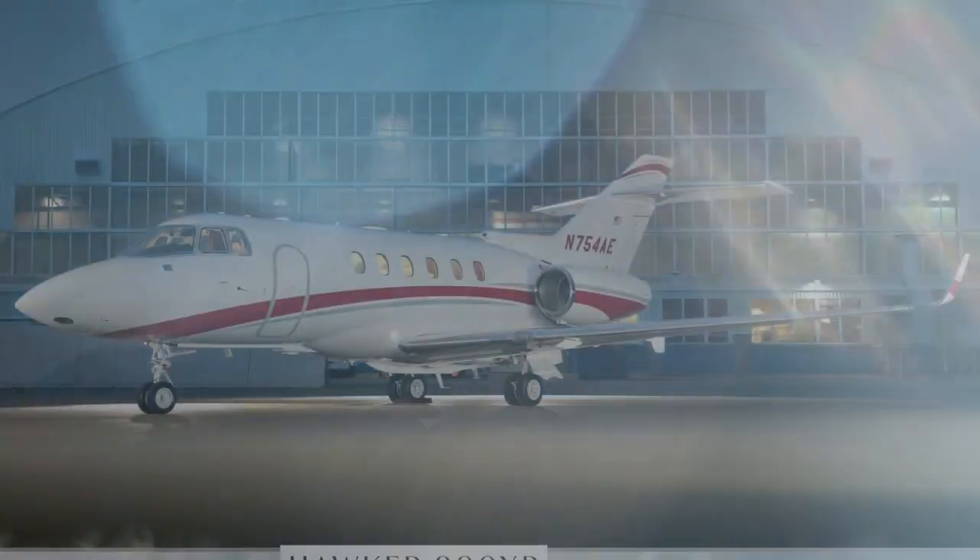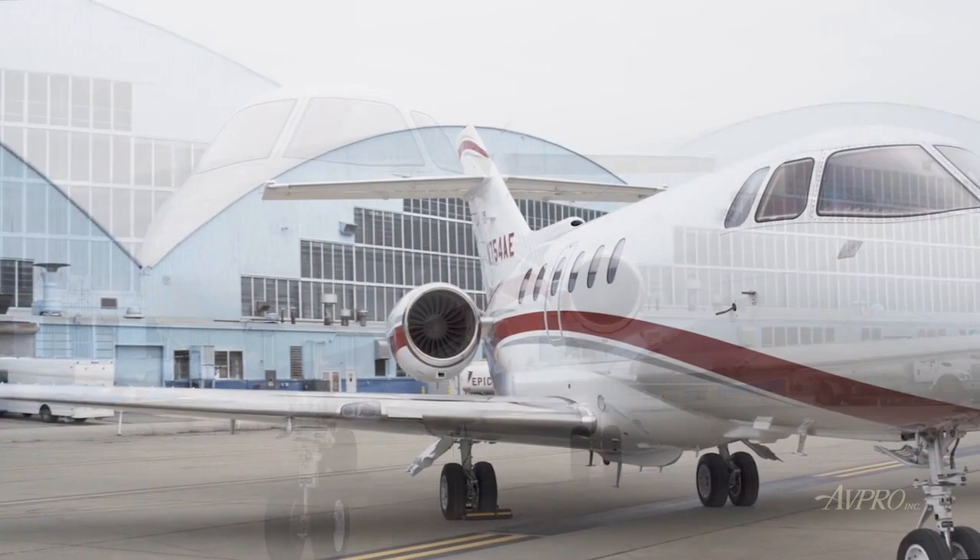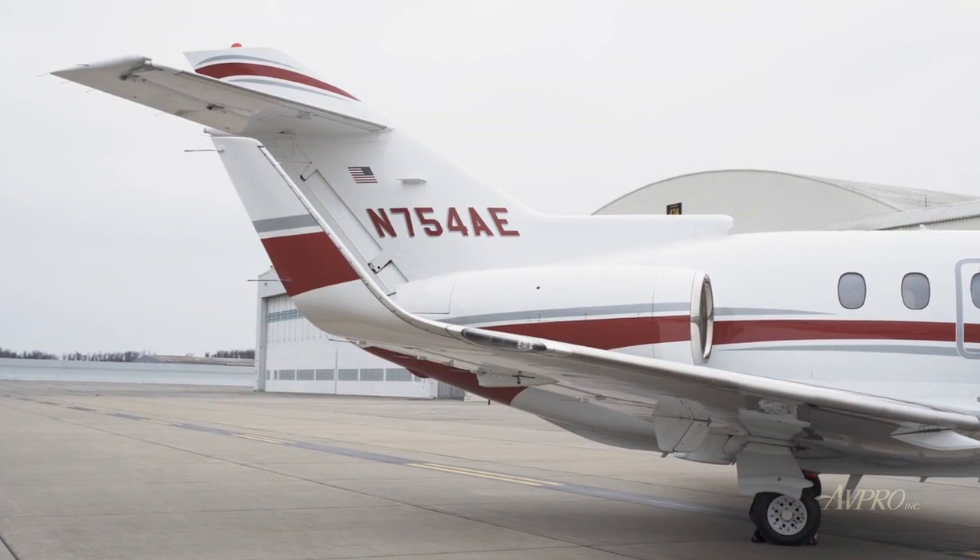AVPRO is proud to present this Hawker 900XP, serial number HA-171. The Hawker 900XP delivers fuel efficiency and an extended range, making it a true coast-to-coast aircraft. The exceptional comfort and performance makes it one of the most popular business jets on the market.